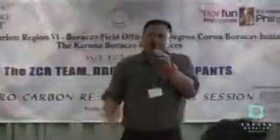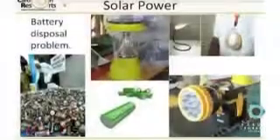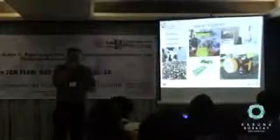Rechargeable batteries are also good for your budget. Remember, batteries contain toxic materials, and under Republic Act 6969 they should be disposed of properly, but in most domestic cases they are just thrown away.